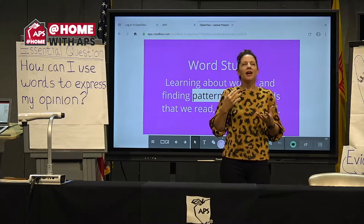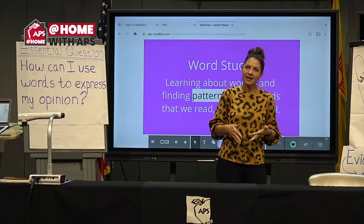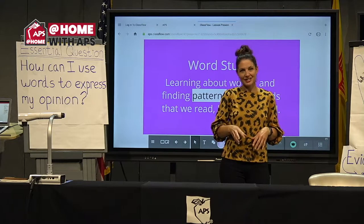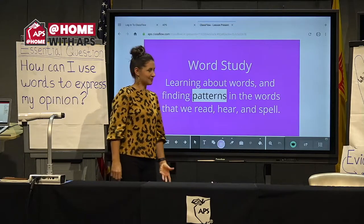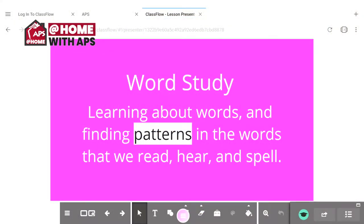Word study helps us with our spelling, but it also helps us understand how words are made in English. We've got a lot of great activities for you today. Word study is learning about words and finding patterns in the words that we read, hear, and spell. That word 'patterns' is so important in word study. Some words we just have to memorize, but most words have patterns in them.